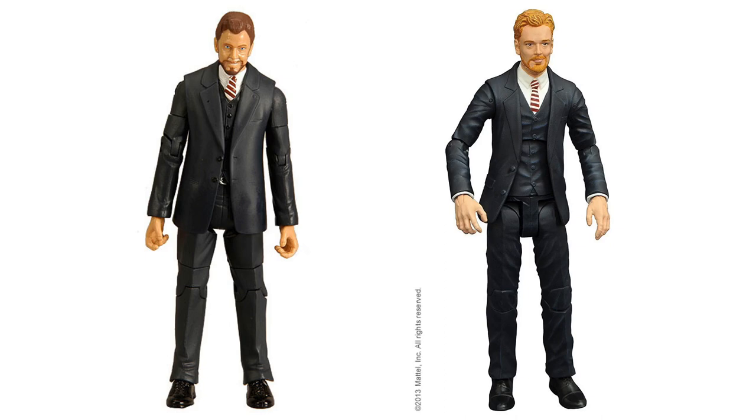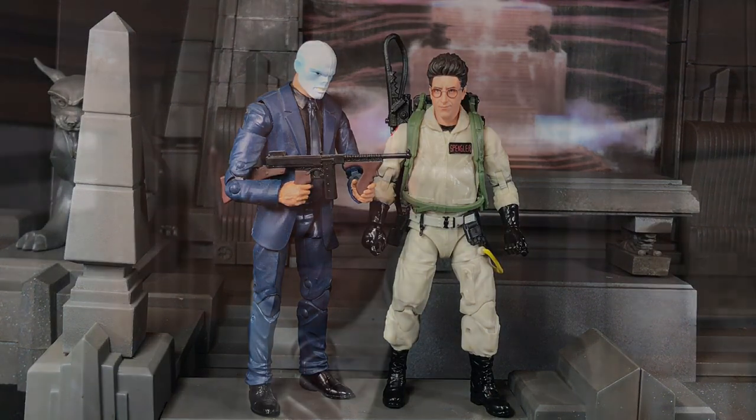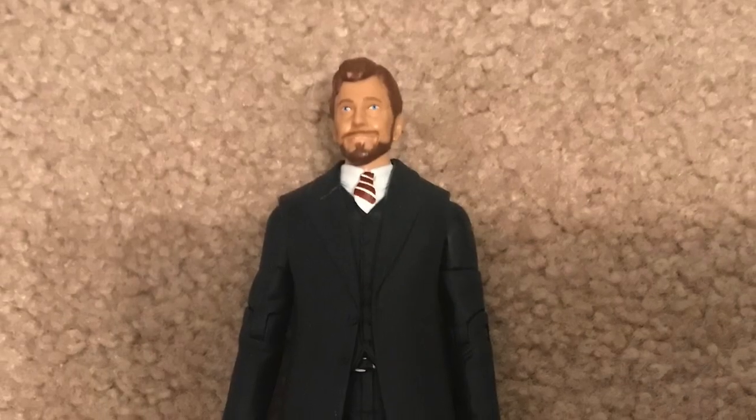Up next, you have Walter Peck, done by both Matty and Diamond. Hasbro hasn't done him yet, but I bet he'll be there. The real question is: will they just repaint a suit figure and pass him off as Walter Peck, or will they actually make a smaller sculpt so he's in the same scale with the Ghostbusters? Walter Peck was played by William Atherton. He's just not a character I care to have action figures of.